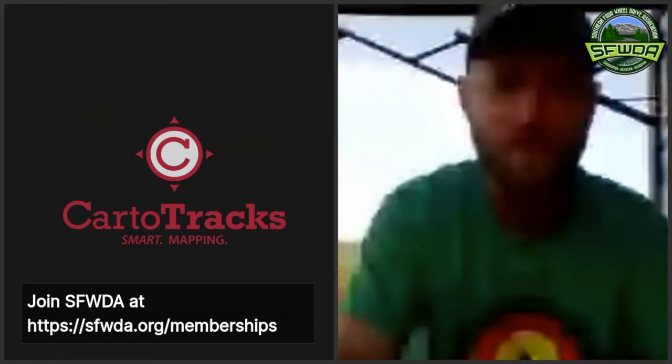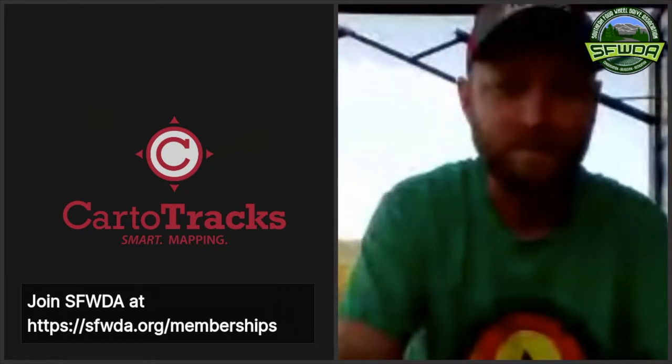Without further ado, I'm going to bring Jake in and introduce him so everyone gets the opportunity to hear him talk about himself, and then we'll jump right into his presentation. For me, this is a subject I know very little about, but I love map navigation and all that techie stuff — I really geek out about it almost as much as I geek out about winching. So let me bring Jake in from Carto Tracks.